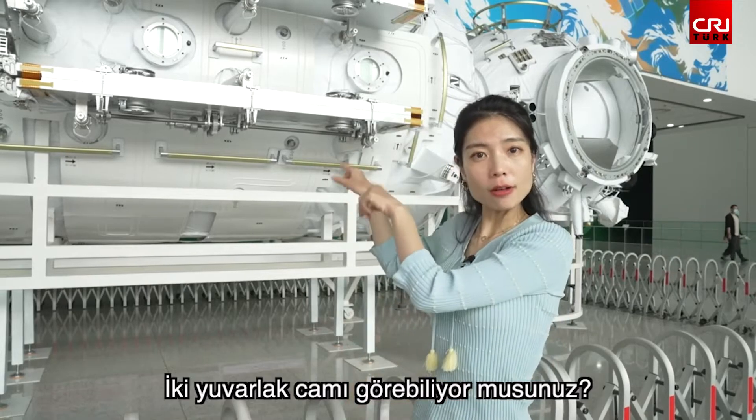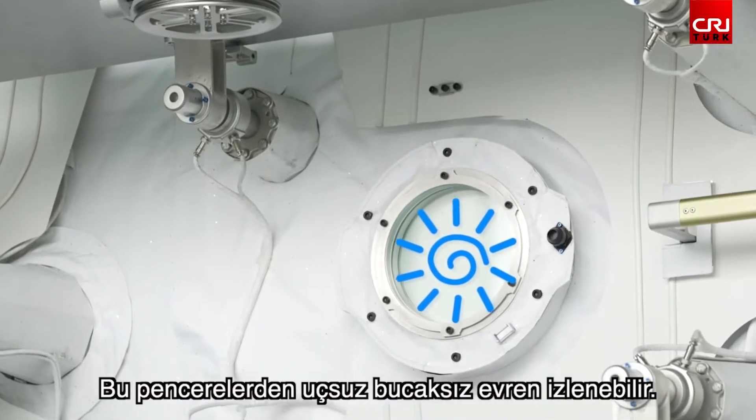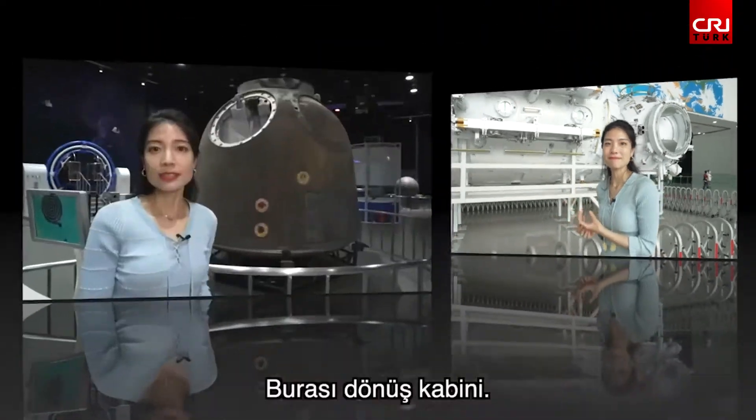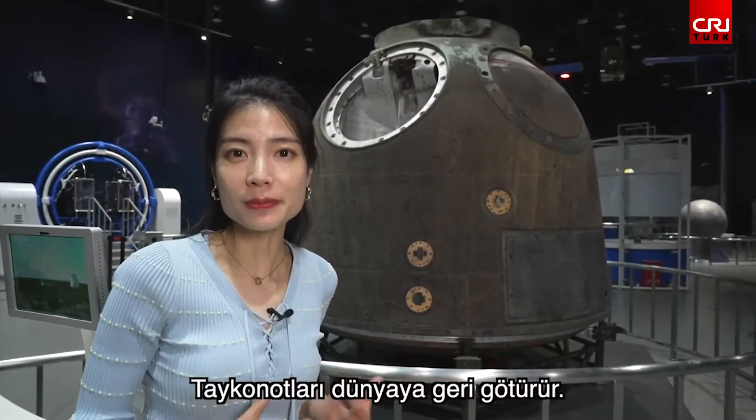Can you see the two round windows? They are the windows for the astronauts, so they can watch the vast universe. This is the return capsule. It takes our astronauts back to our Mother Planet, the Earth.